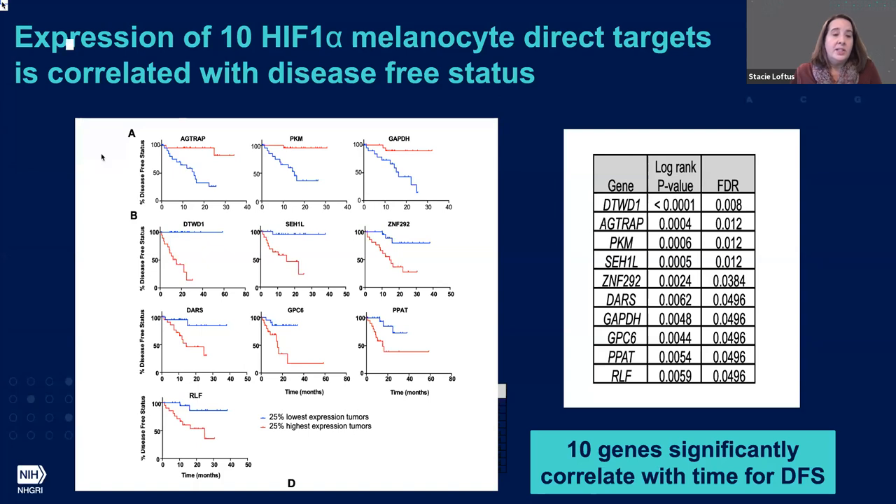We found that for 10 of our HIF-1 melanocyte direct targets, expression was definitely correlated with different disease-free status based on high versus low expressing tumor criteria. I'd like to note that three genes — the angiotensin receptor, PKM, and GAPDH — show that high expression in tumors correlates with better outcome. In contrast, the other seven genes in our list show that high expression is correlated with a shorter disease-free status.